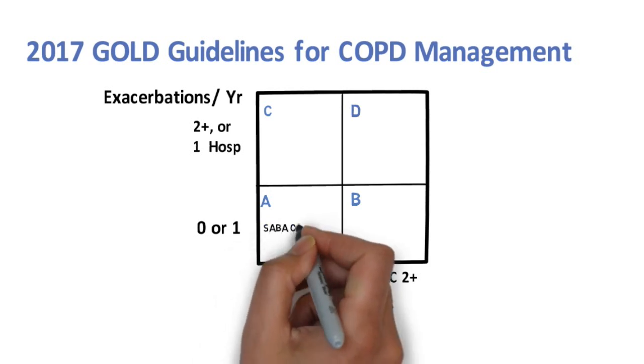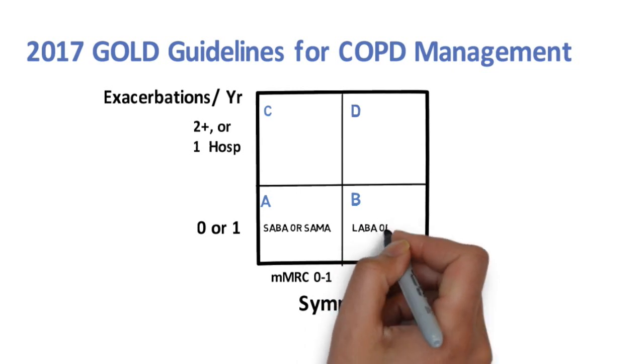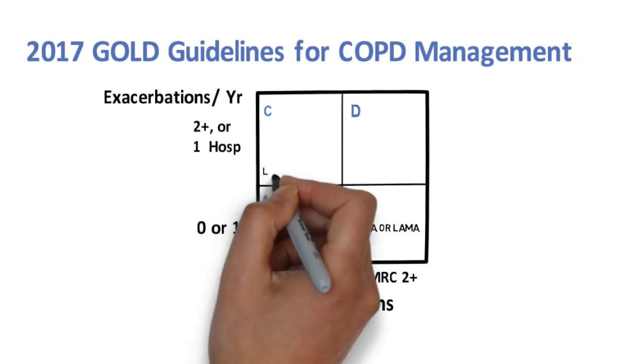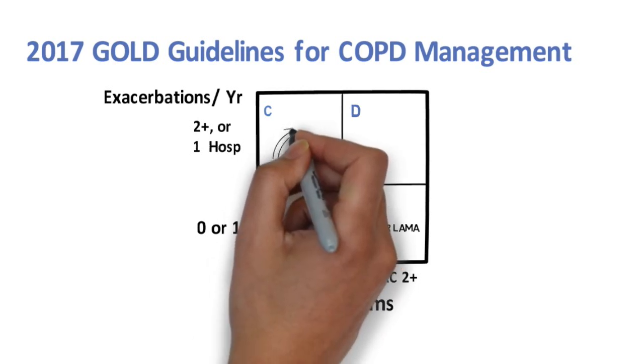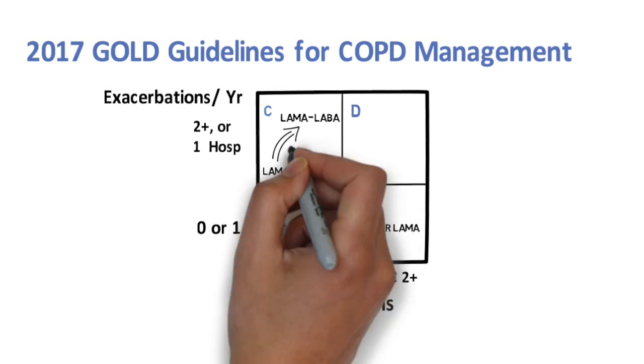In group A, as-needed short-acting beta agonists, or SABAs, or short-acting muscarinic antagonists, or SAMAs, are recommended. In the more symptomatic group B, long-acting agents like long-acting beta agonists, or LABAs, or long-acting muscarinic antagonists, or LAMAs, are recommended. In group C, the recommended initial treatment is LAMA monotherapy, with escalation to LAMA-LABA preferred, with ICS-LABA as a secondary option.